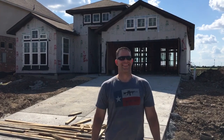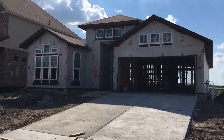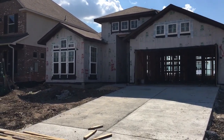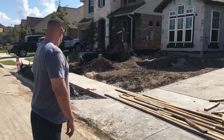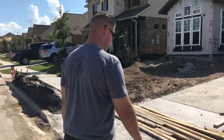Welcome to Austin — our new place. Let's go through the house and give a little tour.